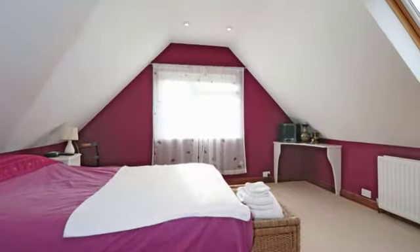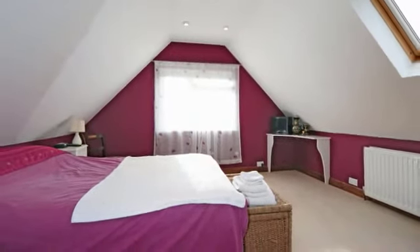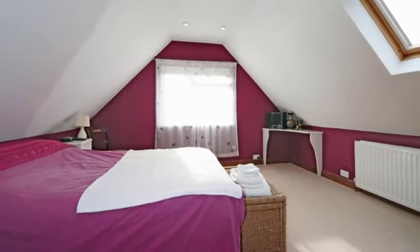The second double bedroom has windows to two sides, a built-in wardrobe and an ensuite cloakroom.